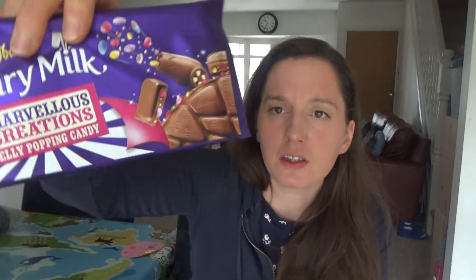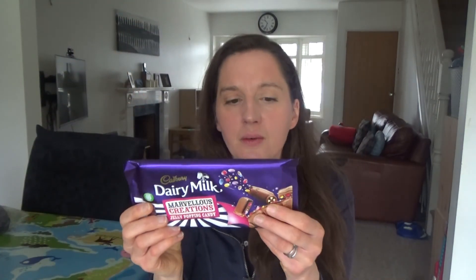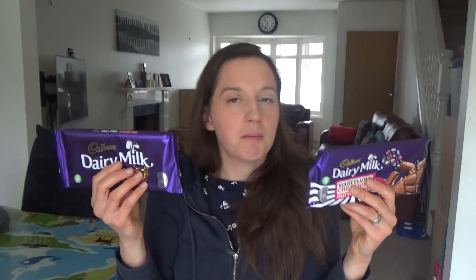Howard also bought himself a bag of wine gums for Easter — he came home from Sainsbury's and announced he'd bought them. He also got a Crunchie bites bar, and the Cadbury Marvellous Creations jelly popping candy chocolate bar. Both Ted and Howard really like those. I think they might have been on offer when Howard bought them. I'll link them in the description box below if I can find them.